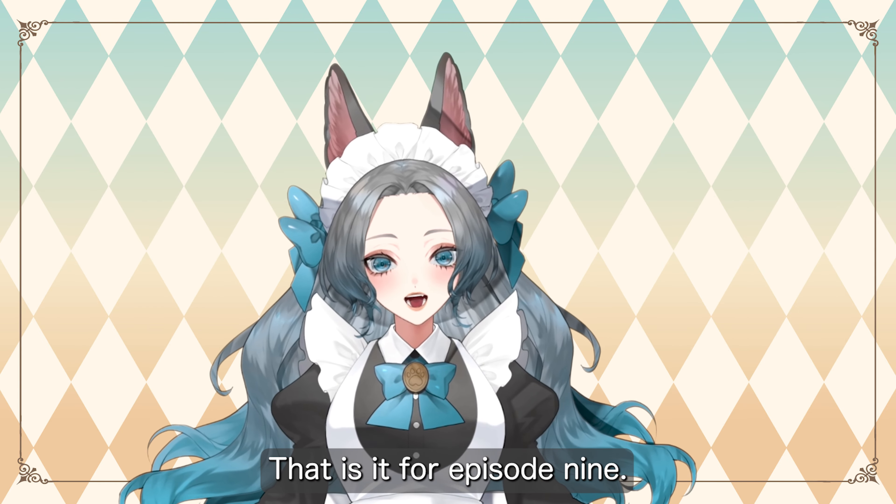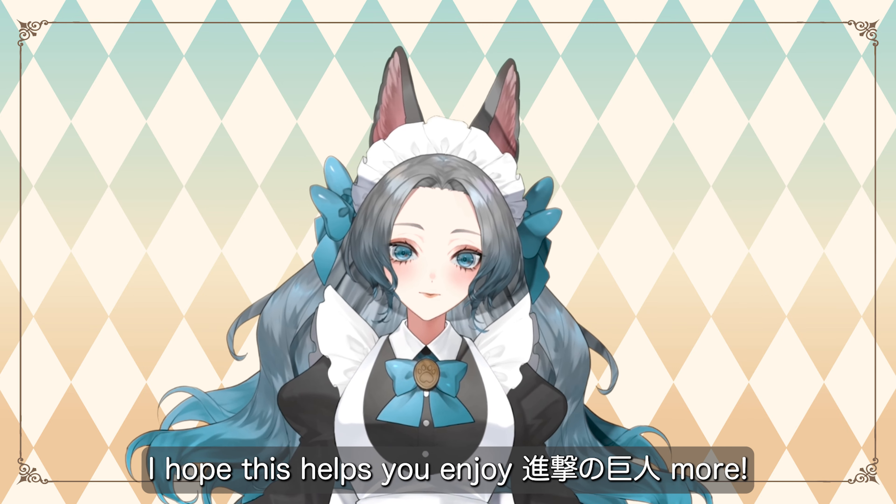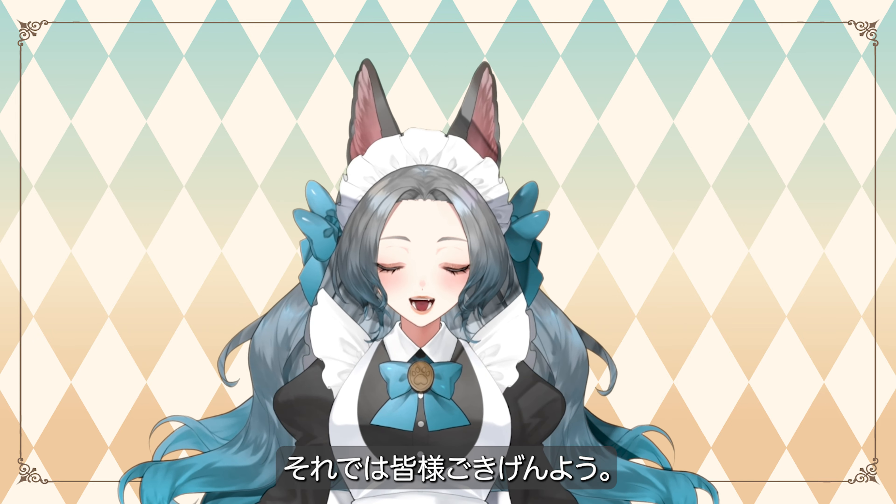That is it for episode 9. I hope this helps you enjoy 進撃の巨人 more. それでは皆様、ごきげんよう。